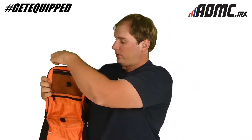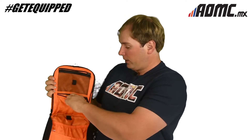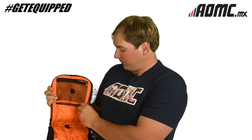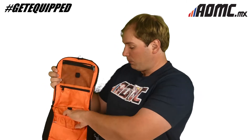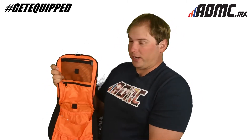Nice little pocket right here with a mesh in it so you can see everything. Another pocket here — put maybe your razor or something like that in there. Make sure you take it out before you go flying; I've had that happen to me before. More pockets right here, real deep pockets, to put even more stuff in. You can hold a lot in this bag.